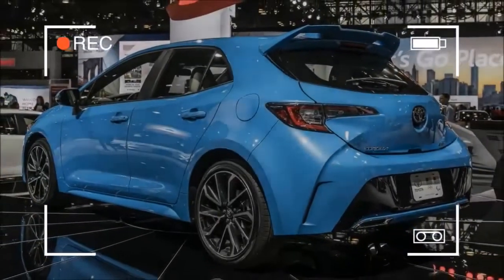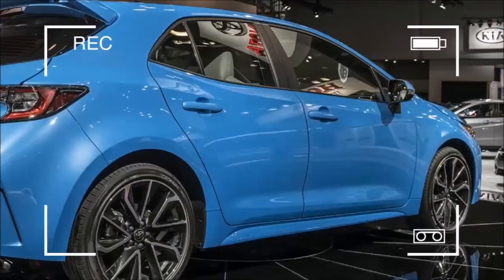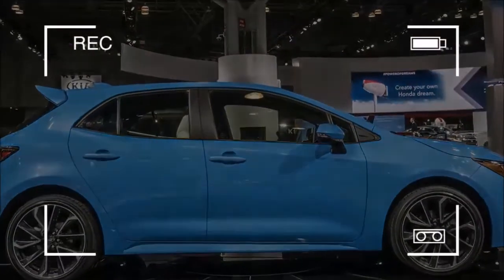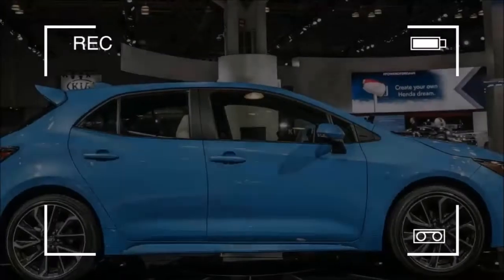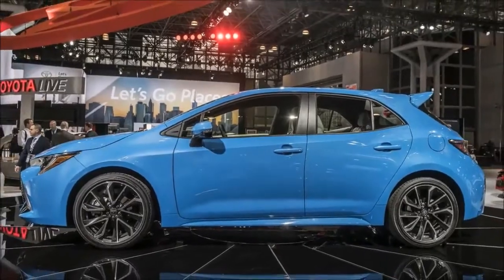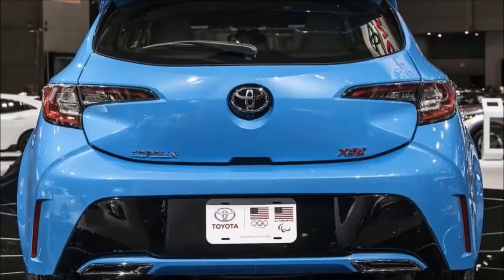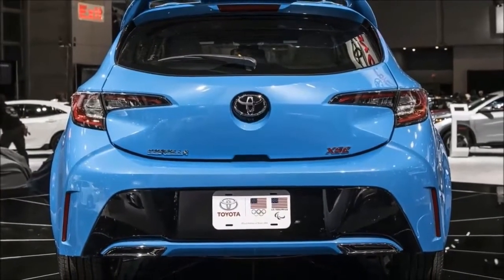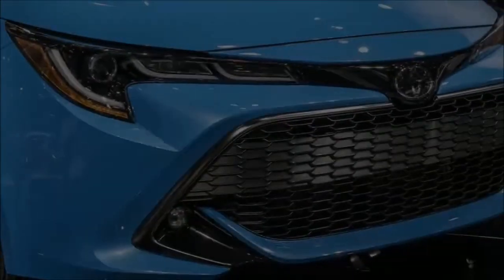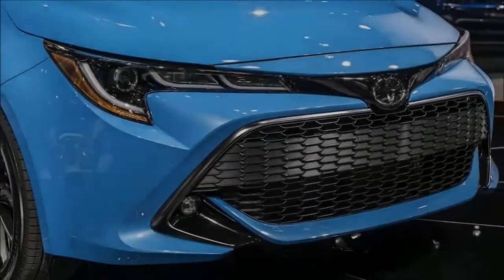No hybrids are planned, but maybe some TRD accessories. Although the Corolla hatchback's European cousin, the Auris, will be offered with a couple of hybrid powertrains, Toyota said they have no plans to offer them on the Corolla hatch. Depending on how you feel about hybrids, that could be a good or disappointing thing. On the upside, there could be some TRD performance upgrades in the future. When asked, a Toyota representative said the company is considering it. Since Toyota already offers a performance intake for the current Corolla iM, and upgraded springs and anti-roll bars for the Corolla sedan, it wouldn't be unusual to do the same for the new model.